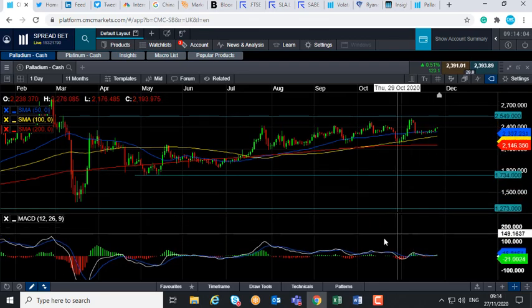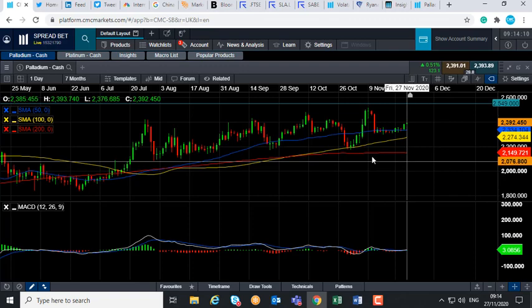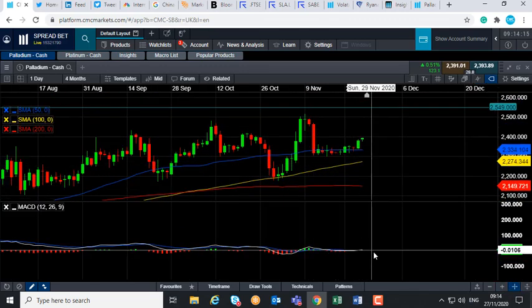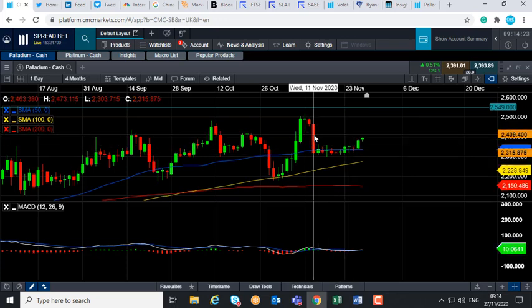If you take a look at the price action in the last few sessions, we can see it hasn't been powering ahead but it's been ticking higher. If you take a look at this blue line here — the 50-day moving average — it was dancing around it for the last week or so, but it has been moving higher again. We've now hit its highest level since the 11th of November.